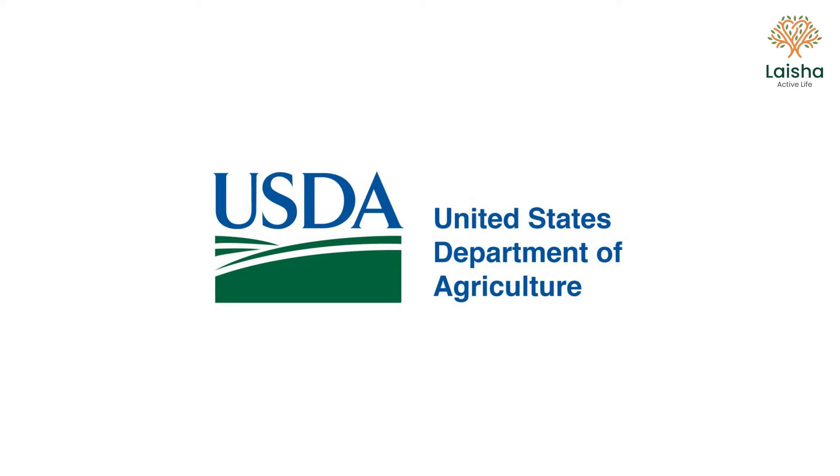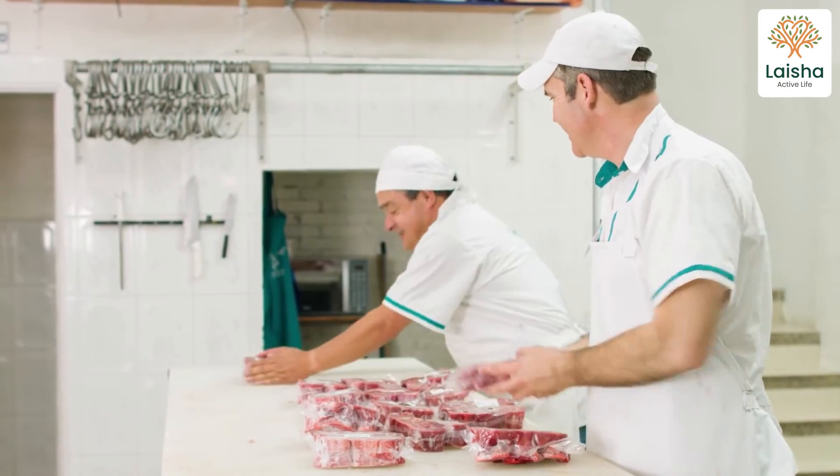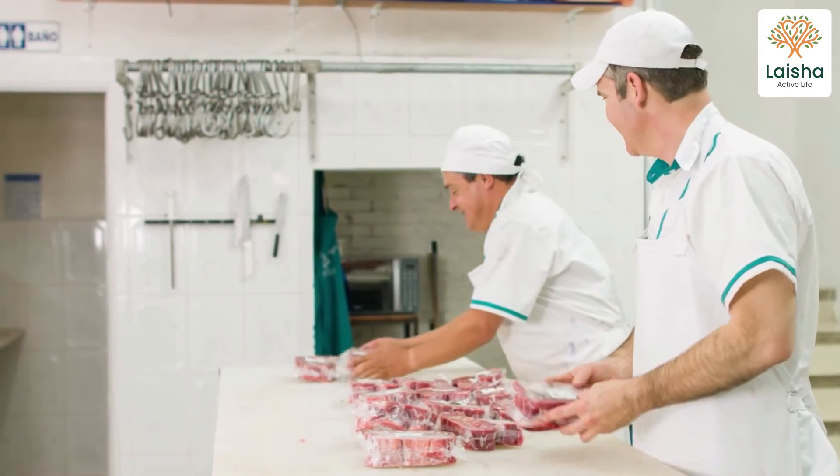The USDA doesn't regulate celery salt the way it regulates chemically processed sodium nitrate. Sodium nitrate has limits; celery powder doesn't. Therefore, your organic processed meat may actually contain more sodium nitrate than the usual processed meats.